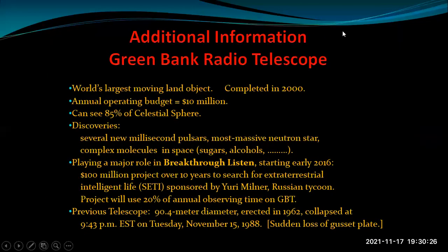A little more about the Green Bank Telescope: it's the world's largest moving land object, completed in 2000. The operating budget is $10 million per year. It has made a number of discoveries and plays a major role in Breakthrough Listen, a $100 million project starting in 2016 lasting over 10 years, searching for extraterrestrial intelligent life by listening for radio signals. This is sponsored by Russian tycoon Yuri Milner. This particular telescope uses 20% of its observing time for that project.